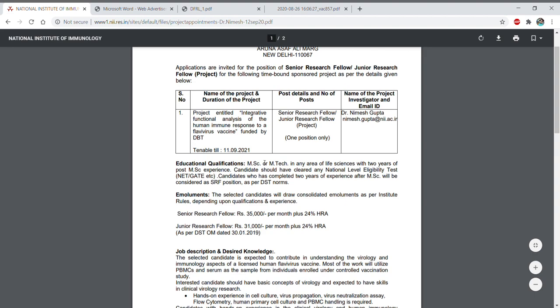If we talk about the educational qualification, MSc or MTech in any area of life sciences with two years of post-MSc experience is required — meaning after MSc if you have two years of experience you can apply. Along with that, it is mandatory that you qualify NET or GATE. Candidates who have completed two years of experience after MSc will be considered for the SRF position as per DBT norms.